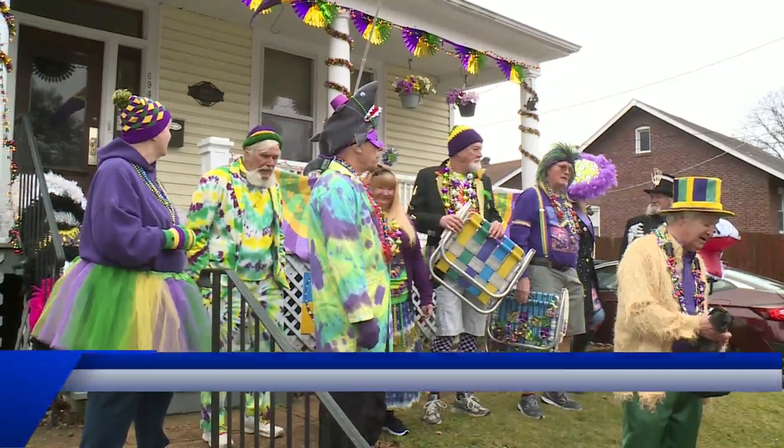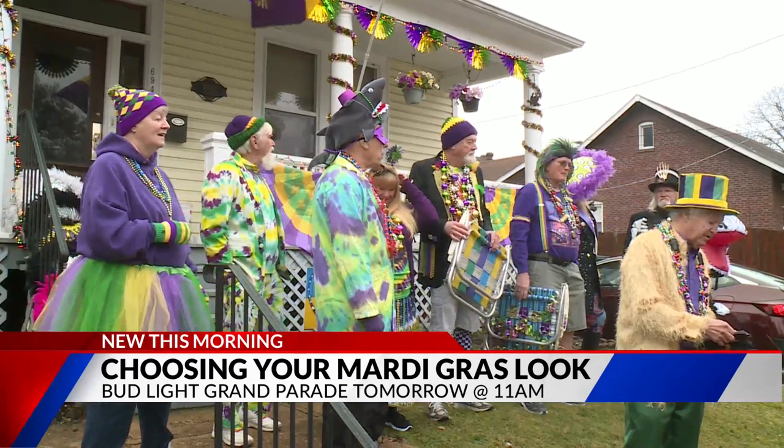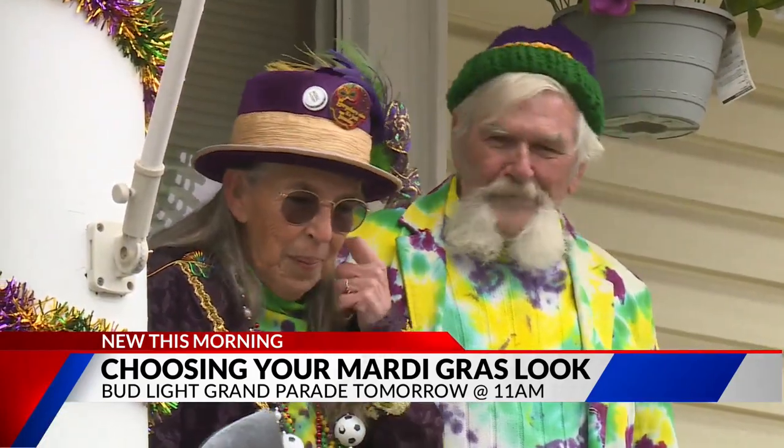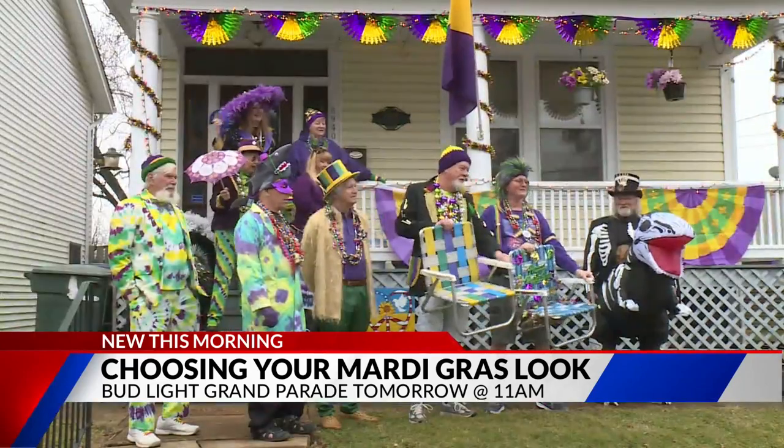I spoke to Dre Stein — she's part of the crew — and she says go for a bold look and stand out. It's not something you're going to wear or see every day. Each year brings a new theme to give people the chance to show off their creativity.